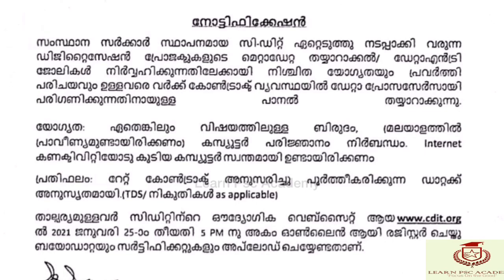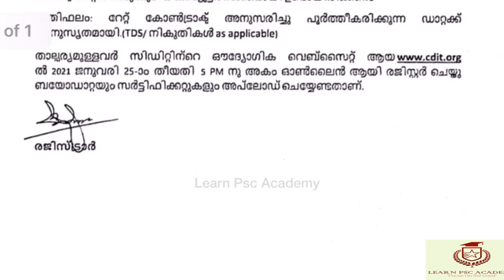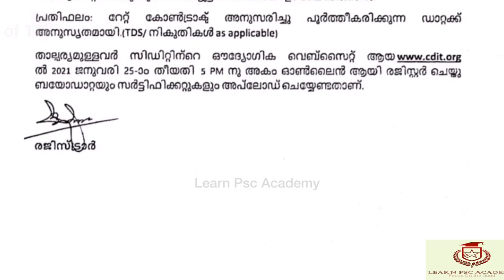This is a digitalization project and the data entry work is on a contract basis. Knowledge of Malayalam and computer skills are required, and internet connectivity is necessary to work on computers.